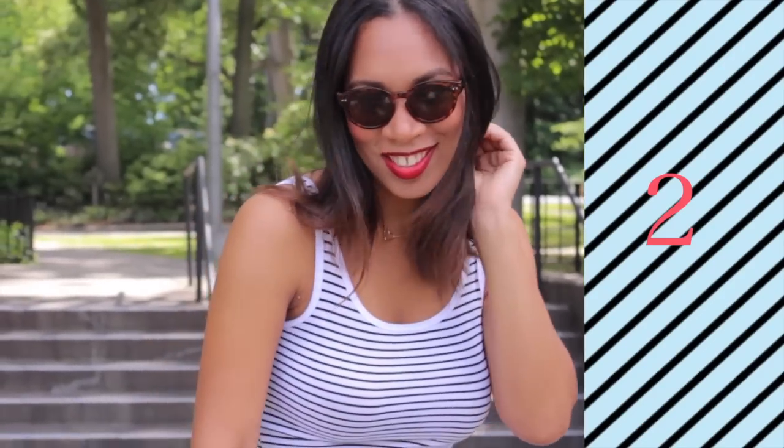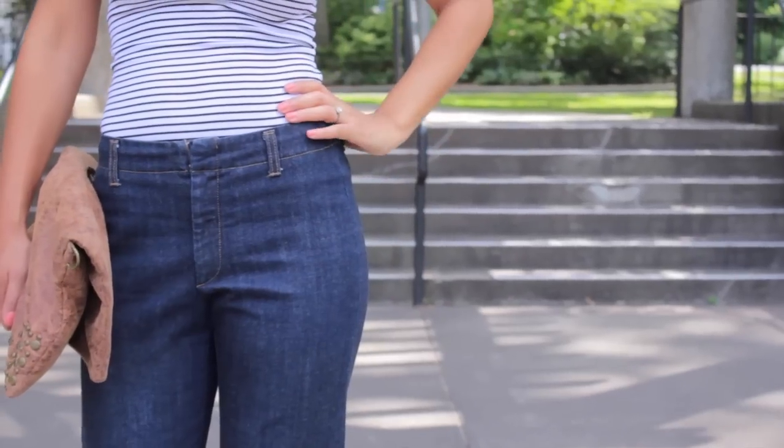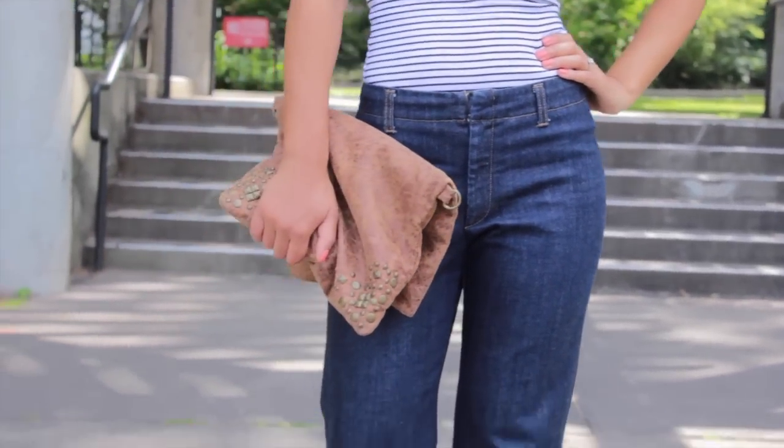The Striped Tank. A simple striped tank can be worn with just about anything, and I couldn't resist pairing this tank with wide-legged jeans for a play on the 70s.